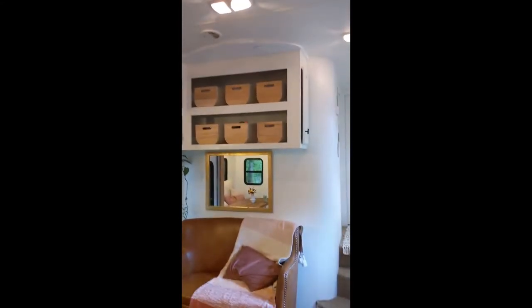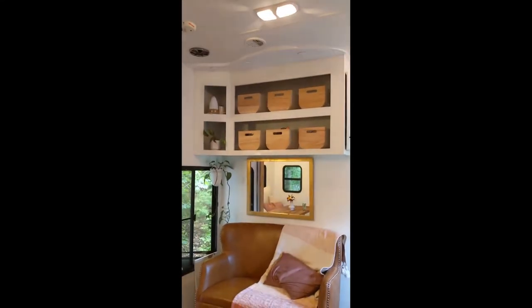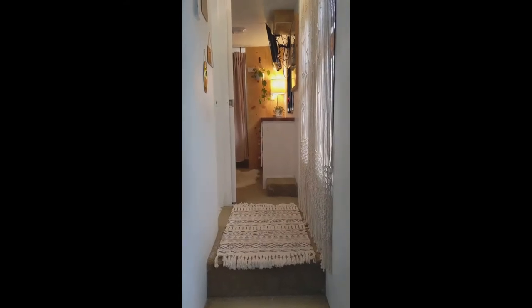Just so you know, the ceiling-to-floor height is about 12 feet, so it's pretty high ceilings — super roomy and spacious. Thanks so much for joining. We're back now touring the master bedroom and full bathroom of the 2011 Heartland Cyclone toy hauler fifth wheel.